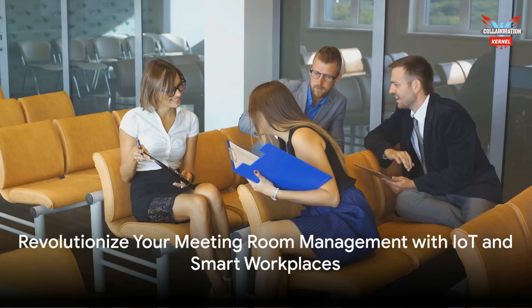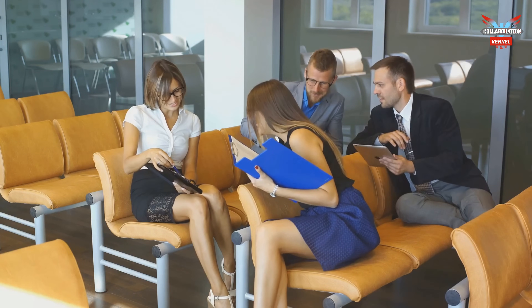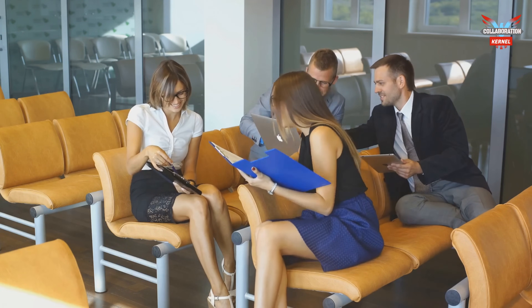Consider the benefits of IoT sensors and smart workplace technologies for your meeting rooms. You might just find the solution to your modern workplace conundrum.